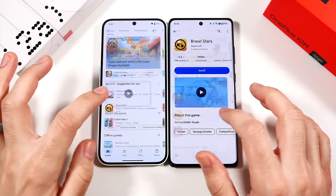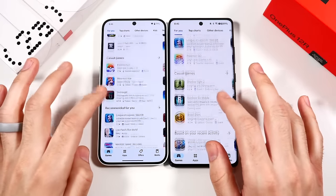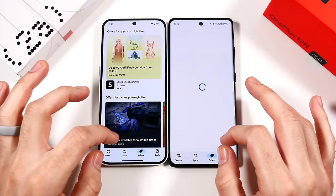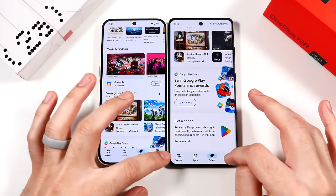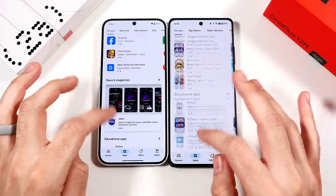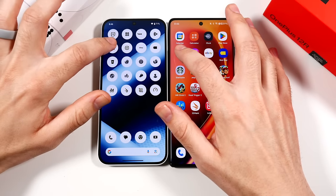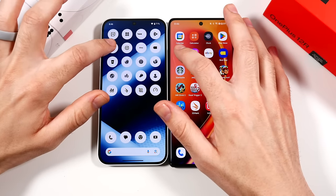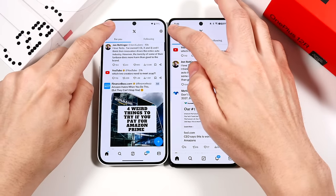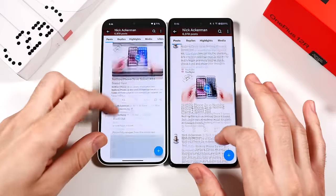Going into the Play Store: faster on the Nothing Phone. Hitting Games: faster again on the Nothing Phone. Scrolling through Brawl Stars — both kind of the same there. I noticed the Play Store was a little slow, but I think that's a general Android issue right now — maybe Google needs to update the Play Store. Going into Twitter/X: faster on the right — the OnePlus — and I noticed a little choppiness on the Nothing Phone, with scrolling looking smoother on the OnePlus.